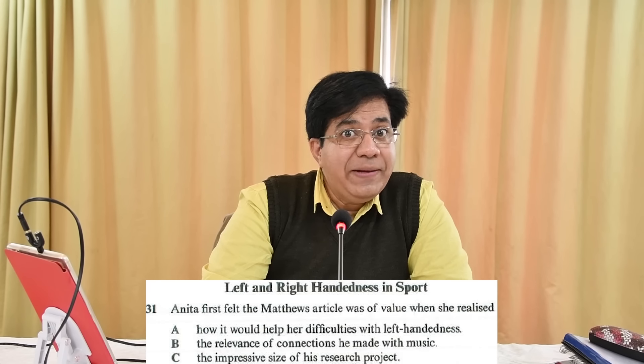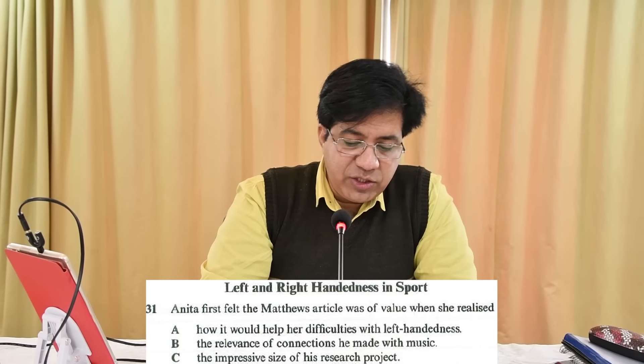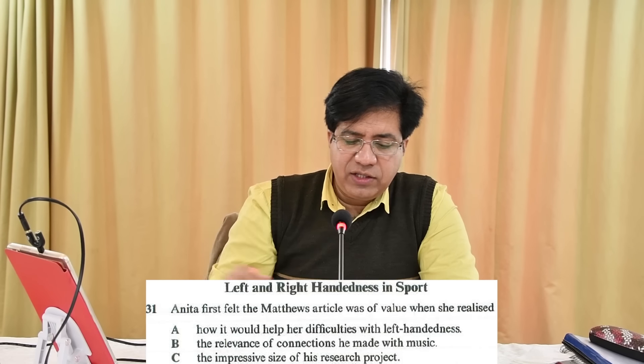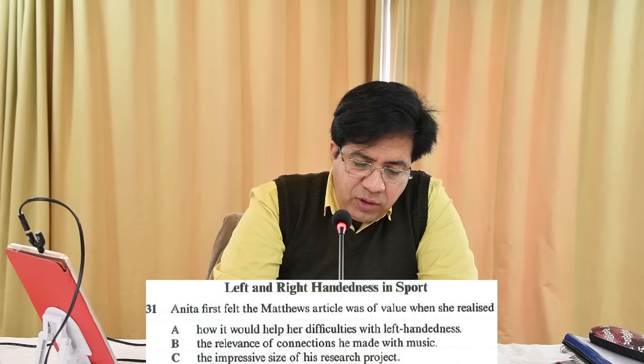'But what I soon became struck by was the sheer volume of both observation and investigation he had done in many different sports, and I felt persuaded that what he had to say would be of real interest.' The answer is C — 'volume' means size. For 'impressive size' they use the word 'sheer volume.' C is the right answer.